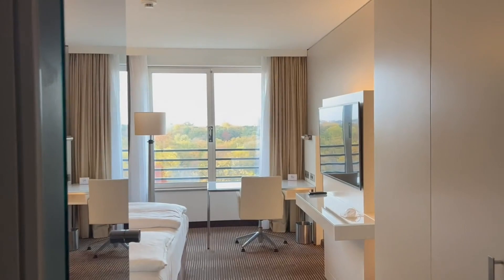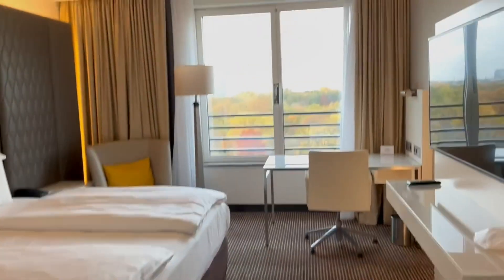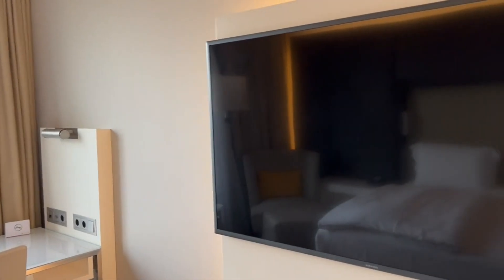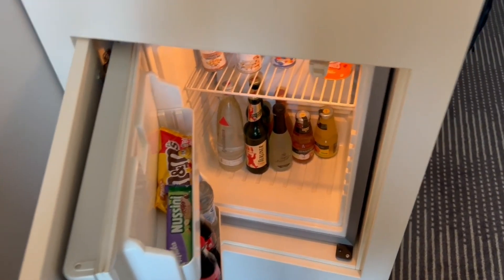I'm going to show you my hotel room — 815. Nice place. Put your luggage. Bathroom. Bed. Desk. TV. Coffee maker. Mini fridge, stocked with things that they would charge me for, so I'm not using any of that stuff.